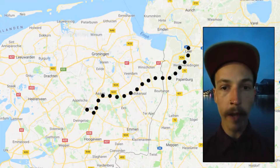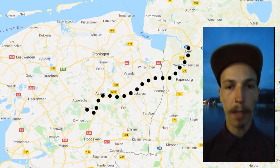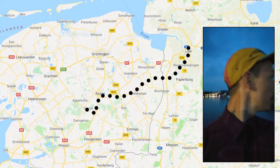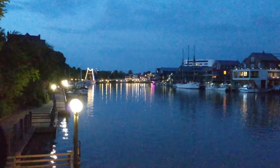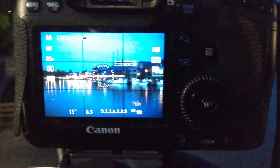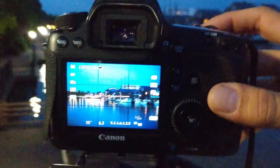So I'm currently here in Leer in Germany. I found a composition here on the canal of a nice big boat, so I'm going to take a photo and show you what it looks like. I've got my camera set up with settings of ISO 100, F6.3, 15 seconds. Let's click the shutter and see what happens.